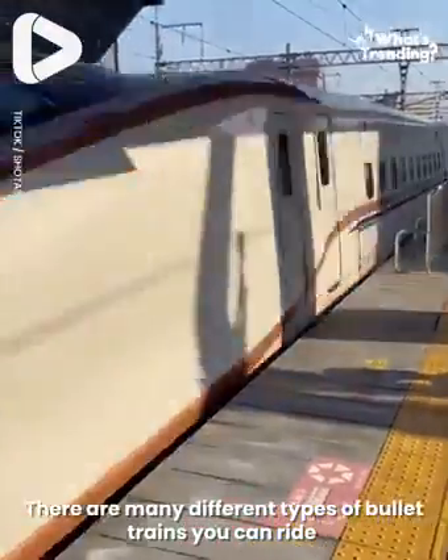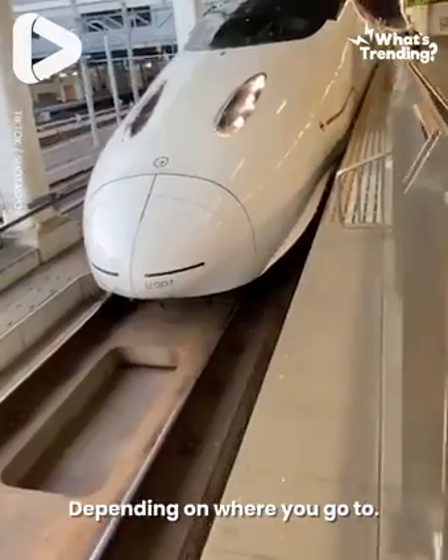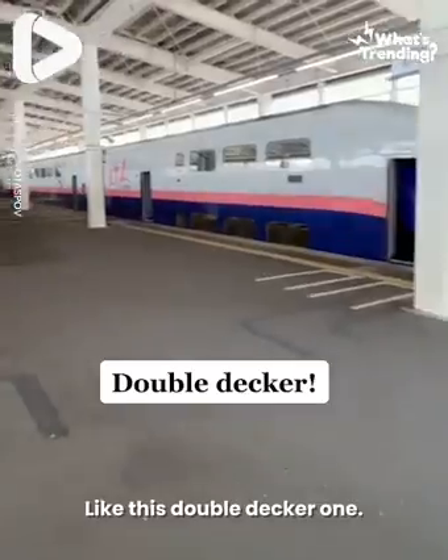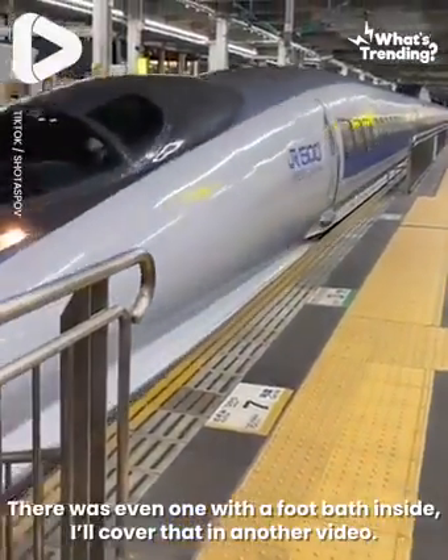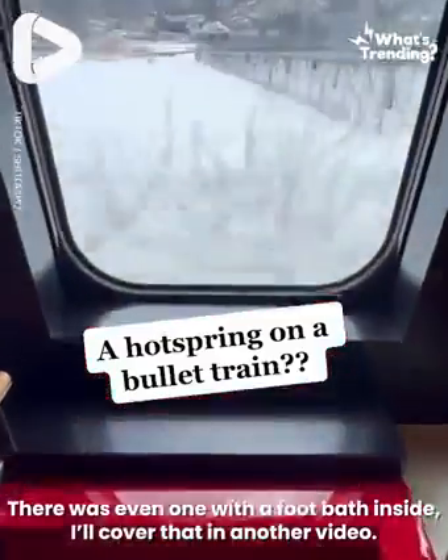There are many different types of bullet trains that you can ride, depending on where you go to — like this double-decker one. There's even one with a foot bath inside. I'll cover that in another video.